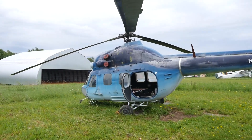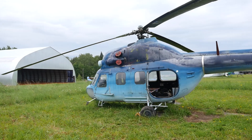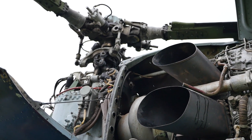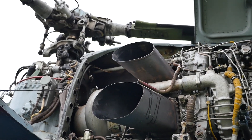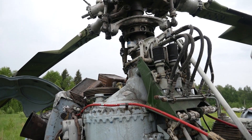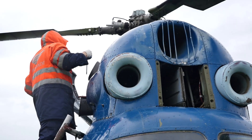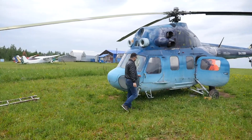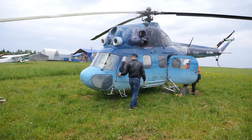The power plant was placed in a separate volume under the fairing above the cabin — two engines in front of the gearbox, plus additional units and a cooling system. All elements were placed as compactly as possible, but this added height to the entire assembly, so the superstructure of the power plant above the cabin is quite large, at least compared to the overall dimensions of a rather small helicopter.